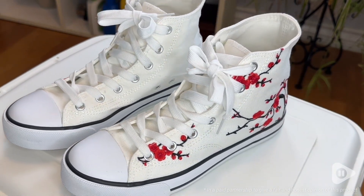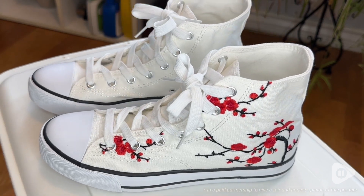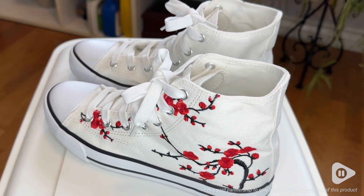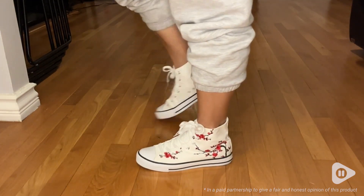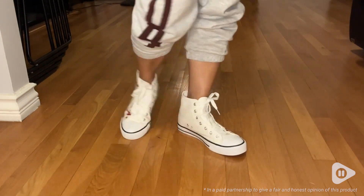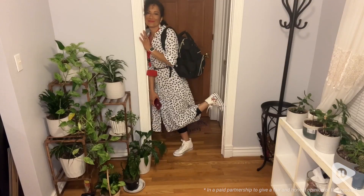I really appreciate the quality embroidery. The plum blossoms look just like you are out in the park, and they are so comfortable. You will love just walking around in them for hours. I feel so comfortable in my size eights.